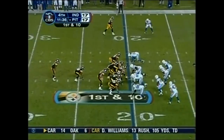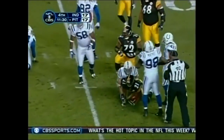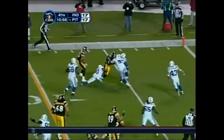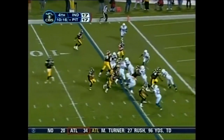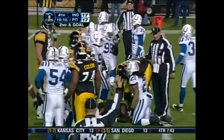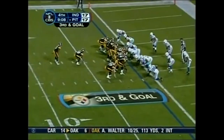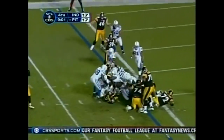First down Pittsburgh from the 20 — Moore taking Giordano with him for about six. Second and four. Moore gets outside, inside the 10, down at the five. First and goal to go for the Steelers at the five — going to break the tie. Lance Moore down to the one. Moore again — not this time. Third and goal.